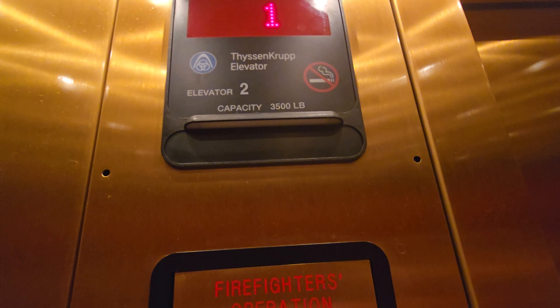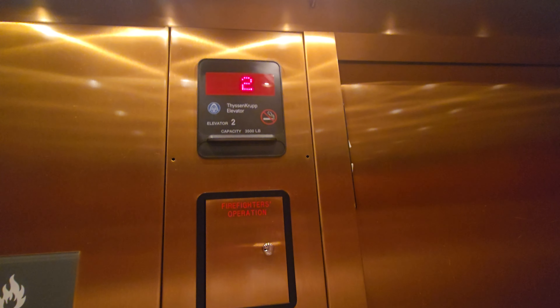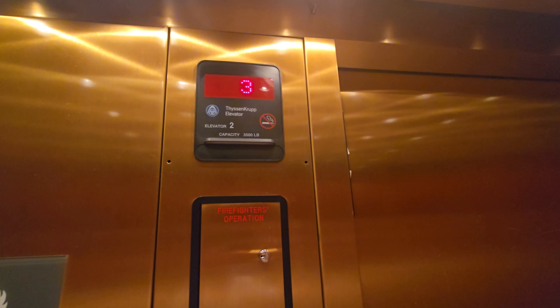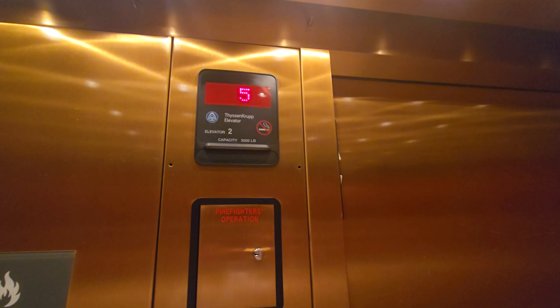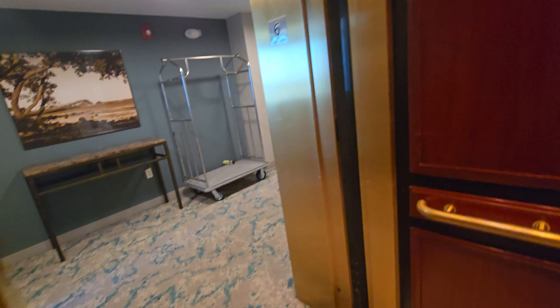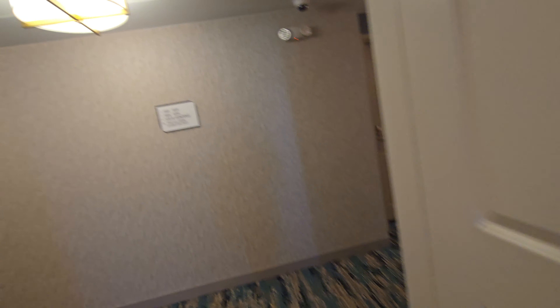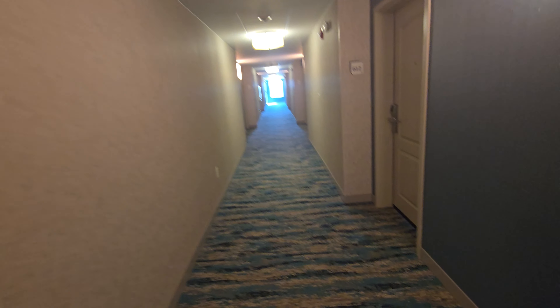This one is spooky. A big motor. I don't know why there's so many people on 6. Let's see if there's a service. That will be it.